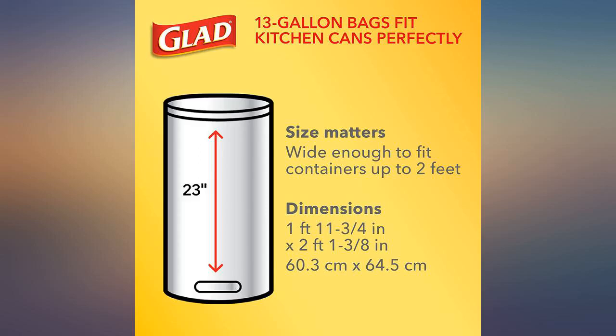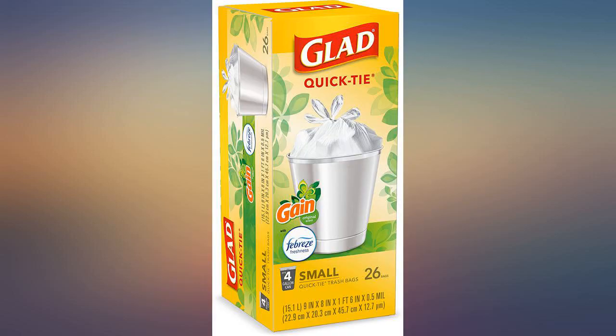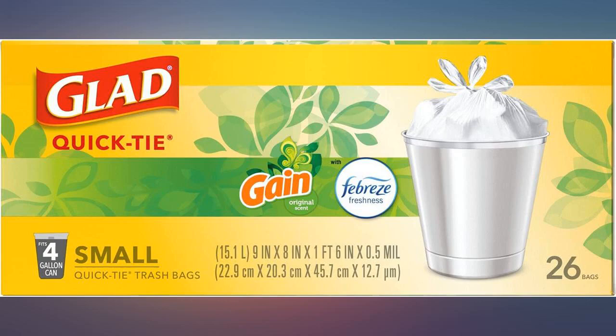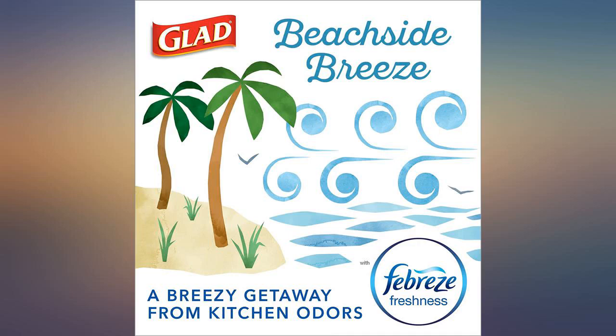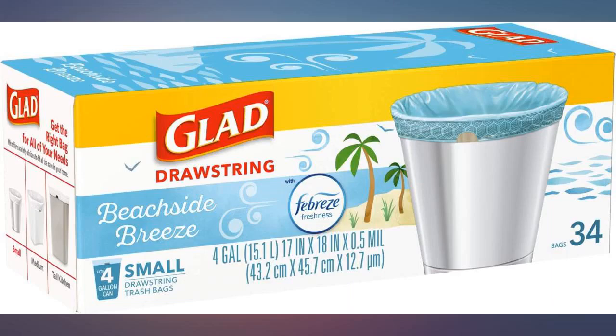I like the product — bags are sturdy and have a nice scent. However, dispensing from the box is somewhat awkward. Maybe I'm all thumbs, but I believe it could benefit from a better dispensing mechanism. I can't find small bags that look better than plastic shopping bags of many colors — until these. Thanks to these, my bathroom doesn't look like a clown costume. I really enjoy this product and will keep ordering it.